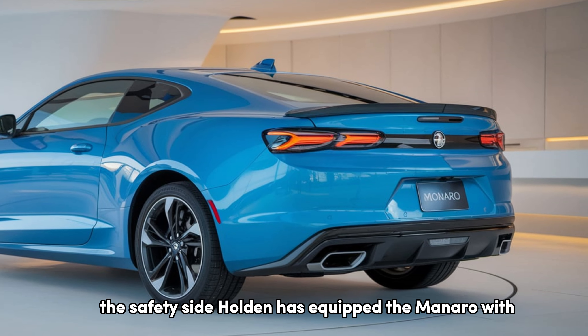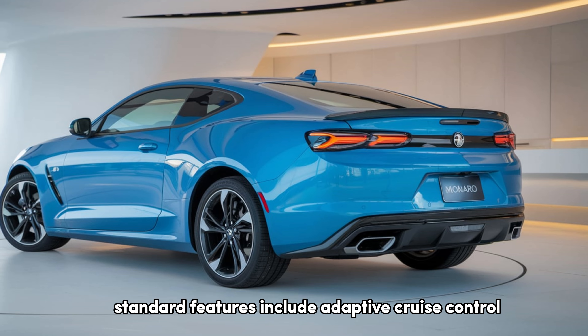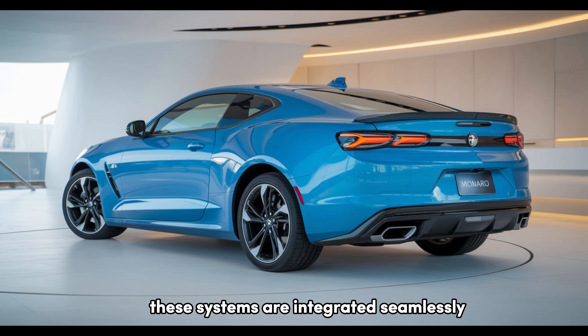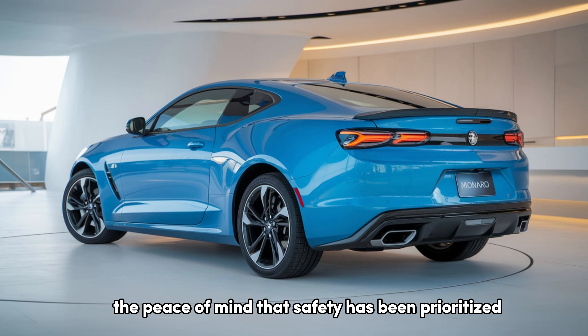On the safety side, Holden has equipped the Monero with a suite of advanced driver assistance systems. Standard features include adaptive cruise control, lane-keeping assist, automatic emergency braking, and blind spot monitoring. These systems are integrated seamlessly, so you can enjoy the car's raw power with the peace of mind that safety has been prioritized.